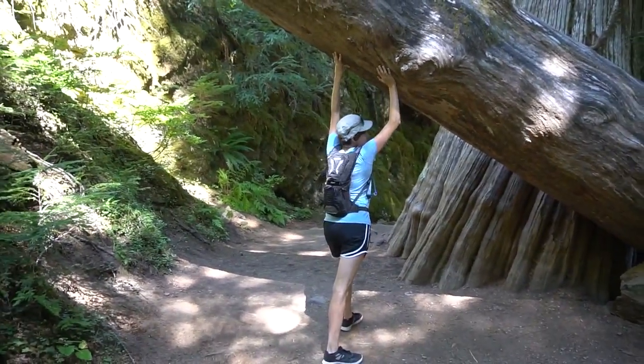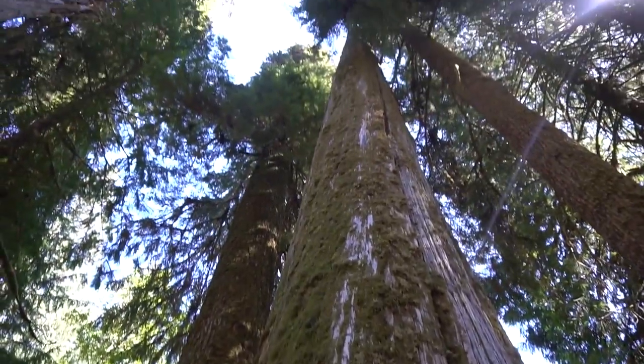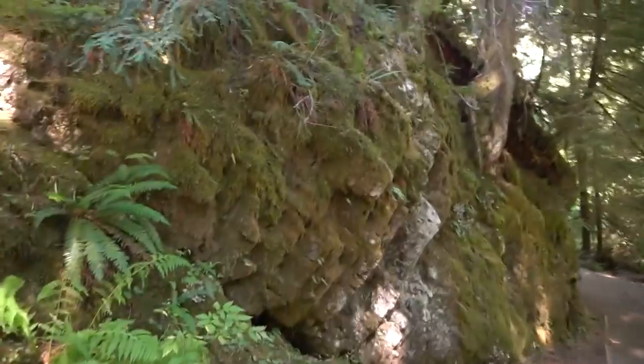And he's super strong. Dang. He's really tall. Look at this cool moss wall, too.